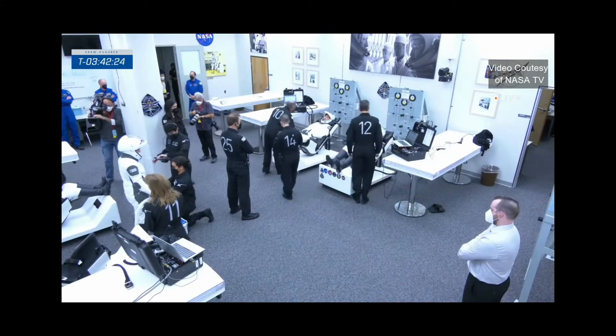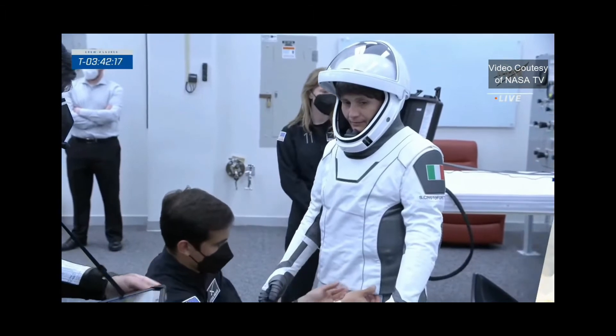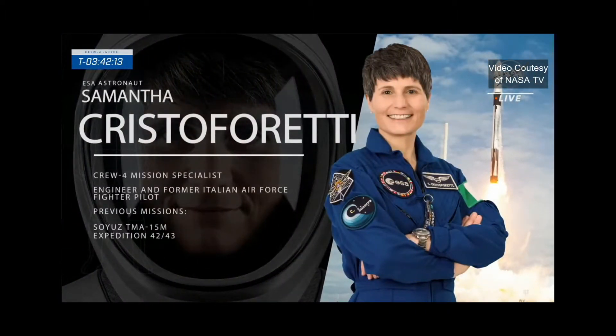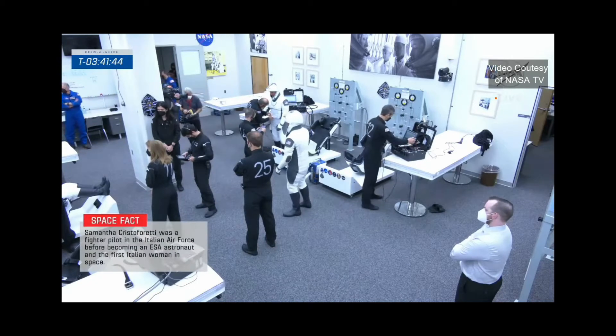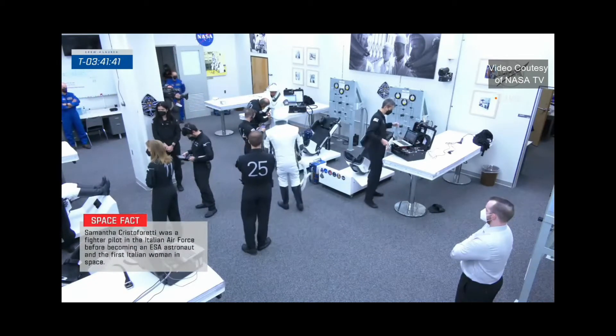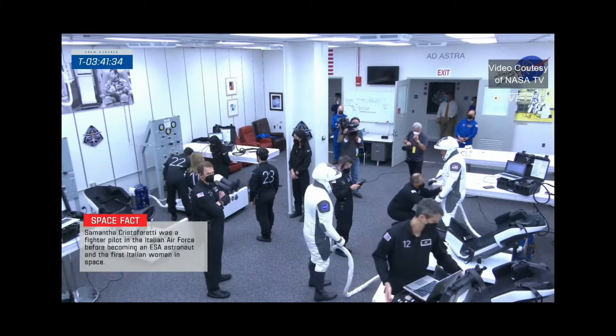The second mission specialist is Samantha Cristoforetti. She was born in Milan, Italy, but now lives in Cologne, Germany, with her partner and two children. In 2006 she earned her fighter pilot wings and flew the AMX Attack Fighter at a base in Italy. In 2013, Cristoforetti launched into space aboard a Soyuz for a long-duration spaceflight to the International Space Station. She was awarded the Knight Grand Cross of the Order of Merit from the President of Italy. Today she returns to space and the space station with Crew 4 — an impressive résumé, and just a great person to be around. This mix of experience and skills is going to blend really well and make for a successful crew.